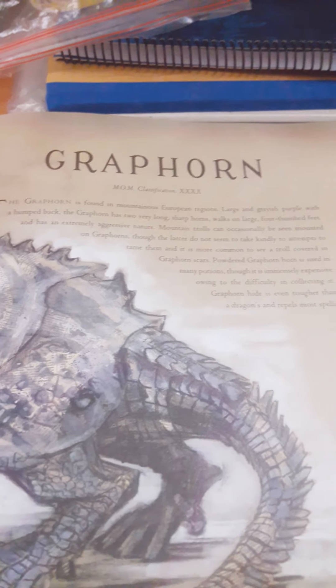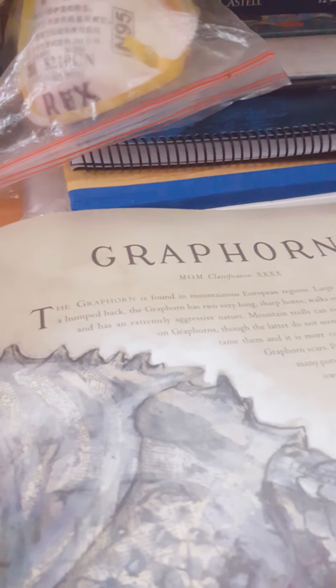Then we have a ghoul — this guy looks like an oldie. It's a double-X classification. This is a gnome. That's a glumbumble. This is a graphorn — it looks like a rhinoceros with two horns. If you guys enjoyed this video please give it a like and subscribe. And if any of you guys are new, this is an augurey.